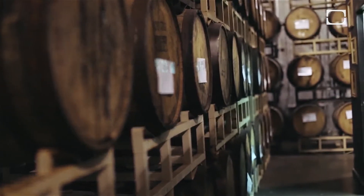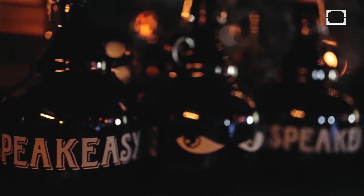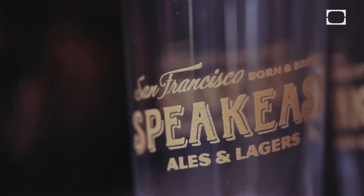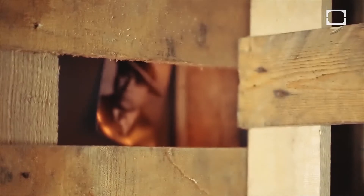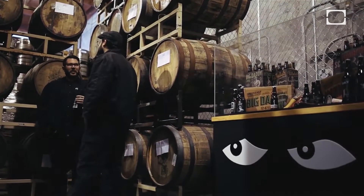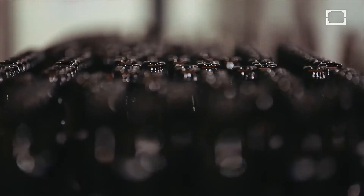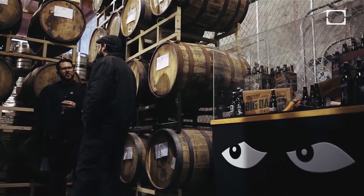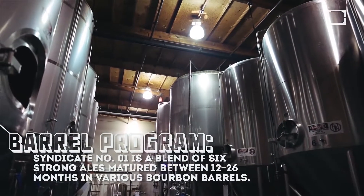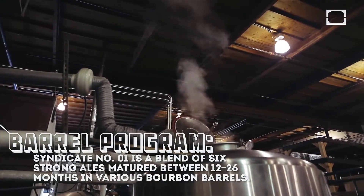Speakeasy is obviously six degrees away from spirits, so any kind of attachment or relationship we can have with the spirits world makes a lot of sense for our brand. And not to mention, we all love barrel-aged beers. Spirits barrel aging is exciting — I think it's on the leading edge of where beer is going. Normally you write a recipe that's creative and fun, but it takes weeks before you try the finished product.